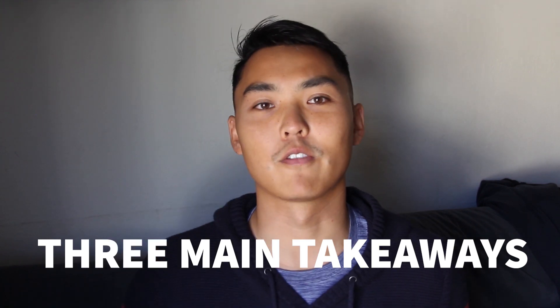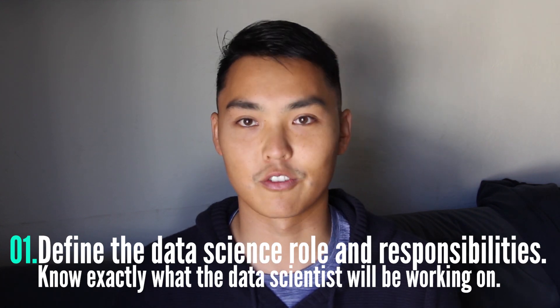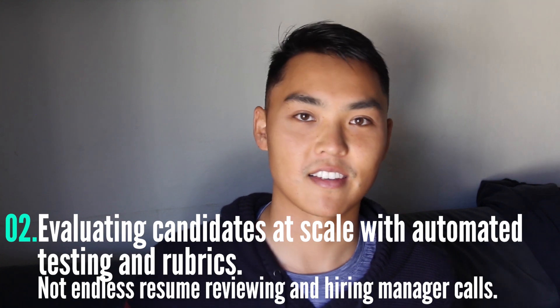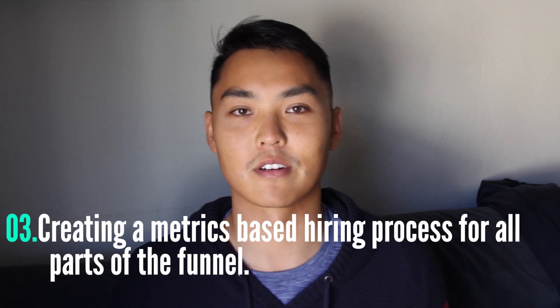There were three main takeaways that I want to go over. The first one was defining the data science role and responsibilities — knowing exactly what the data scientist will be working on is extremely important. Two was evaluating candidates at scale with automated testing and rubrics, and not endless resume reviewing and hiring manager calls. And three was creating a metrics-based hiring process for all parts of the funnel.